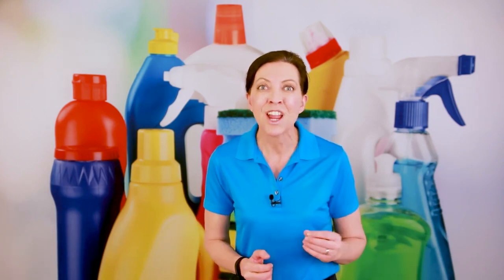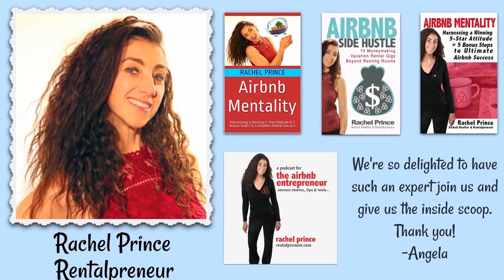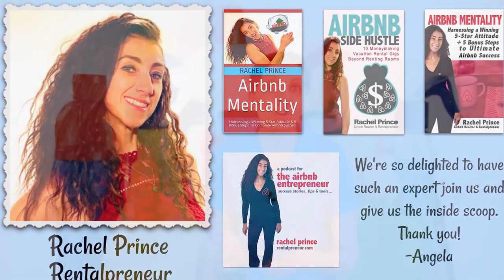Onto today's show. This is back by popular demand. We have Rachel Prince joining us. She is the rentalpreneur, a realtor, and a coach that teaches homeowners who are buying properties to turn into B&Bs — how to do that, how to screen guests, how to get set up, and how to get approved if you're self-employed. She's got a podcast called Rentalpreneur. Please help me welcome Rachel Prince.